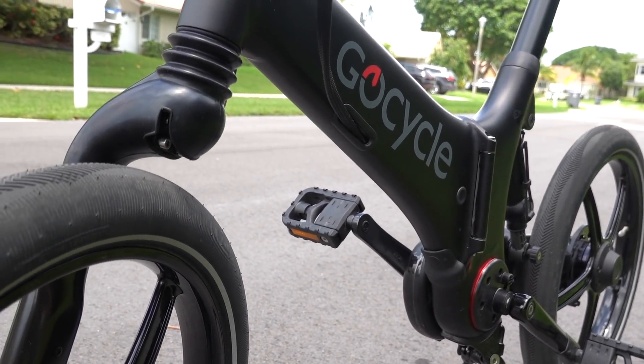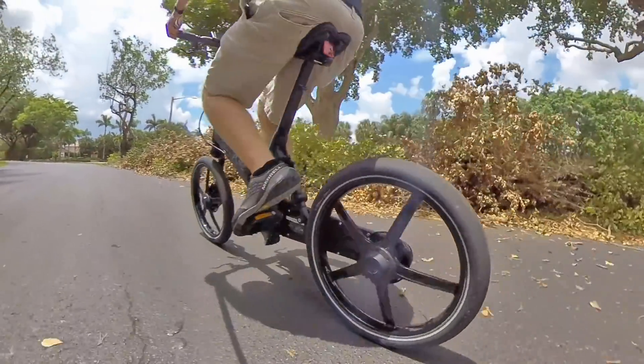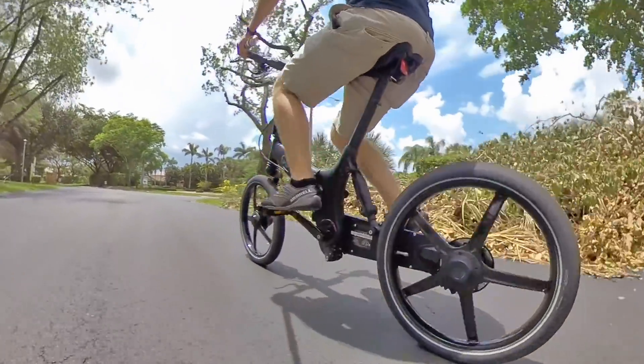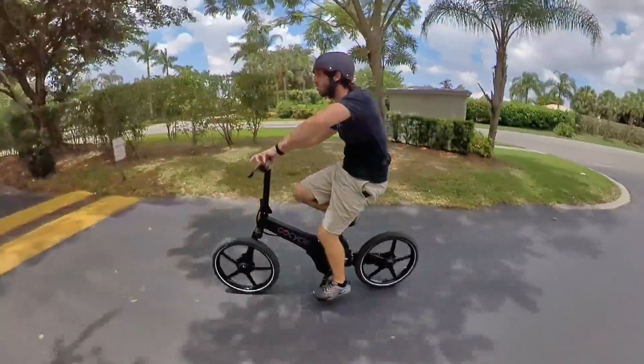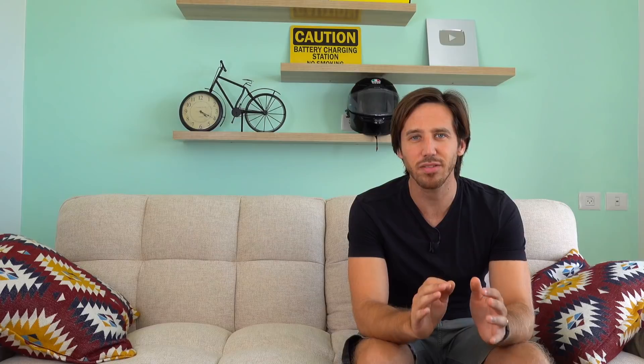To stay under 47 pounds or so, you're probably looking at folding e-bikes. They have smaller frames, smaller wheels, and smaller tires — everything's lighter. On the higher end, I'd suggest checking out the GoCycle GX. You mentioned wanting to stay under $1,700 and this will be above that — something in the low $3,000s — but it's an ultra-portable, beautifully designed bike at around 37 pounds.